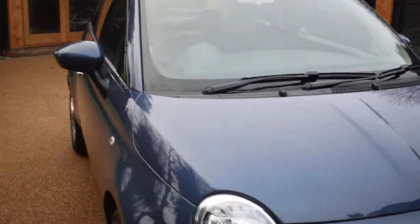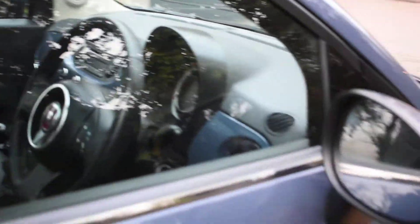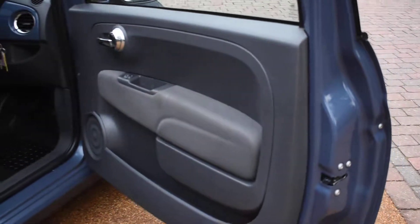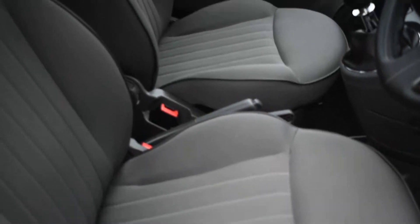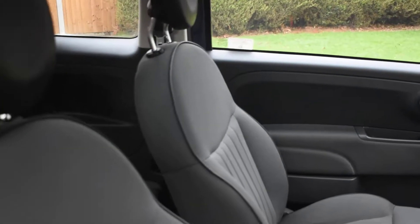I'll just take you around and show you the interior. Here we have the driver's door card which is all very nice. All the seals are nice and the seats are perfect — there's no rips or tears or burn holes in any of the seats, and we don't believe this car has been smoked in.